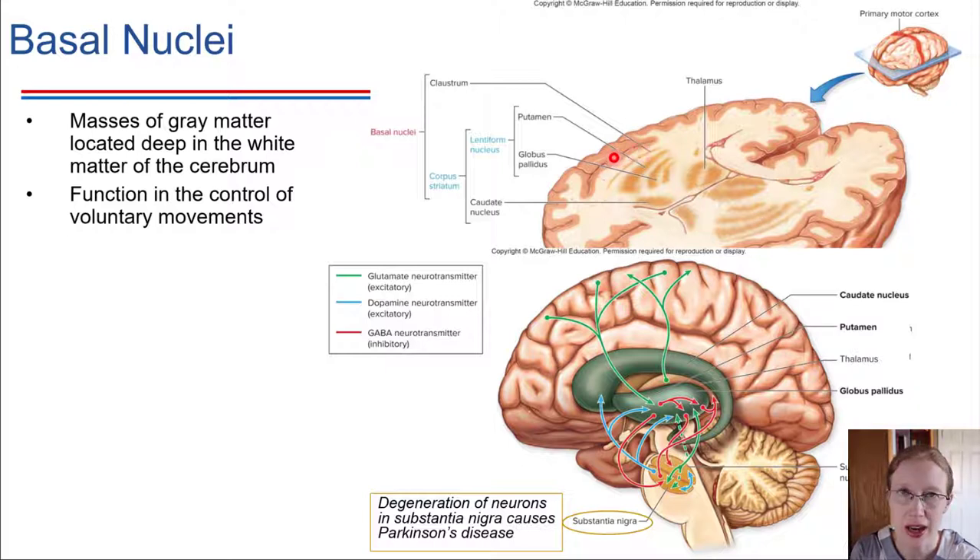These are called the basal nuclei, and these are actually collections of gray matter that exist internally, inside of the brain. What these help to do is coordinate motor movement, and we've been talking about that on the frontal lobe — the precentral gyrus — that's the gyrus heavily involved in motor control, being able to move our skeletal muscles and make conscious decisions about what to move.